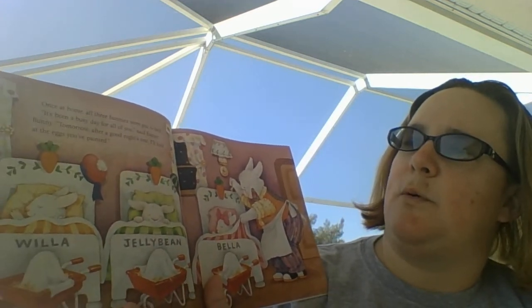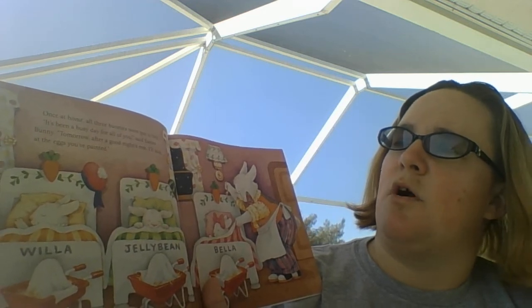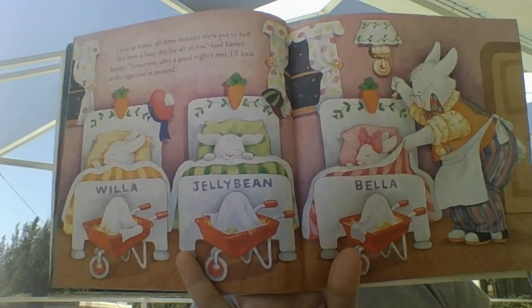Once at home, all three bunnies were put to bed. It's been a busy day for all of you, said Easter Bunny. Tomorrow, after a good night's rest, I'll look at the eggs you've painted. And they covered up each of their eggs, so it's a surprise in the morning.